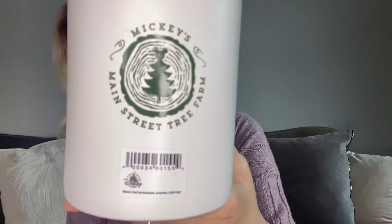Let me grab my Mickey Christmas one to show you. So here's the Christmas one — it was in the scent Fresh Cut Pine and I even cleaned it out so that I could reuse it. I could put other smaller candles in there, or use it as a cup holder or even a toothbrush holder. I think this was the same price, $19.99, which I think is worth it because it's so cute and you get a little keepsake. That cute little Mickey's Main Street Tree Farm logo is adorable.